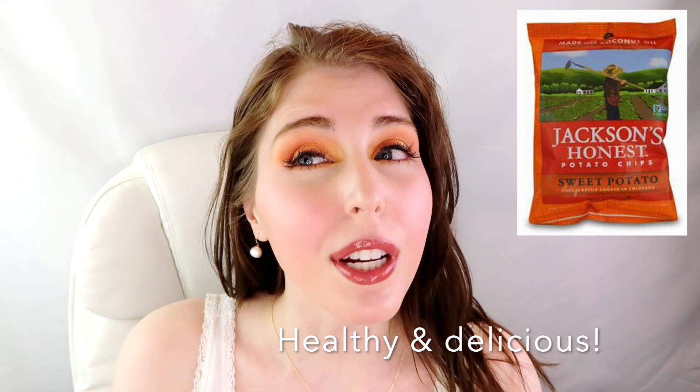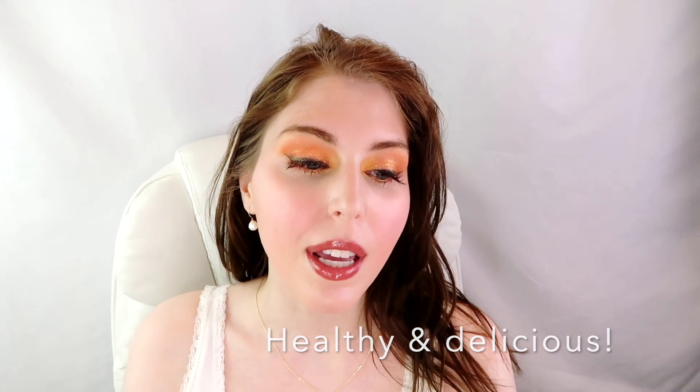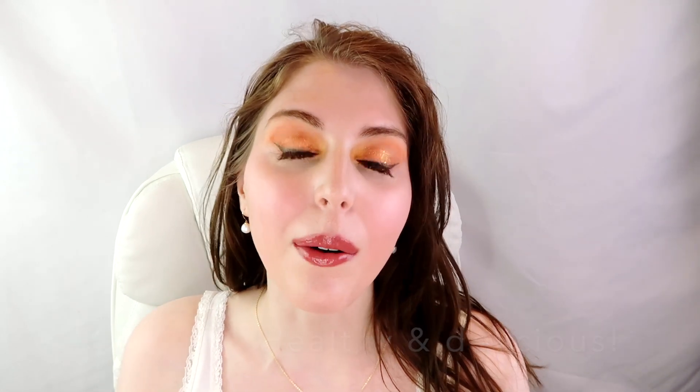The last favorite is a food item — Jackson's Honest sweet potato chips. I'm pretty sure it only has three ingredients: sweet potatoes, salt, and coconut oil. I actually went on a hunt to find a bag to show you and I don't have any, so I'm going to need to order those right now.